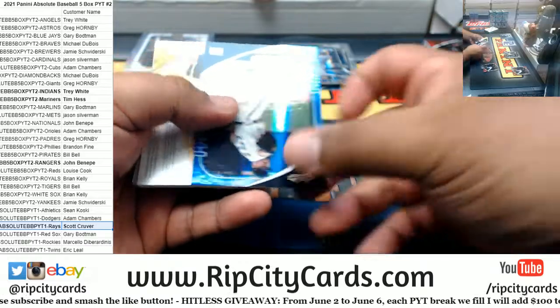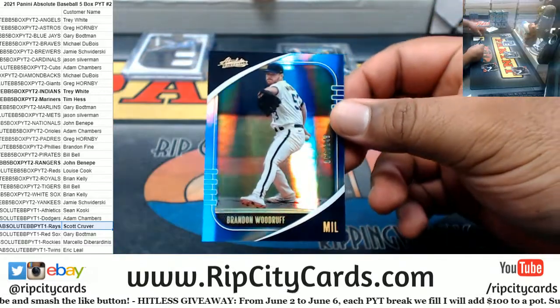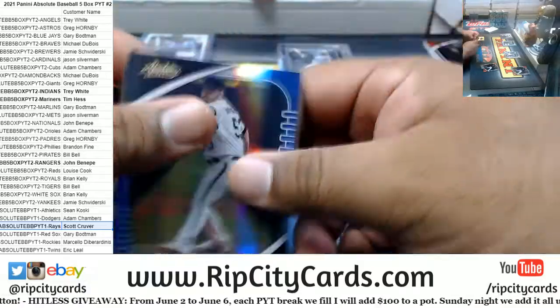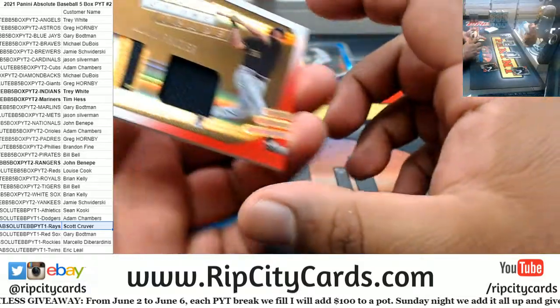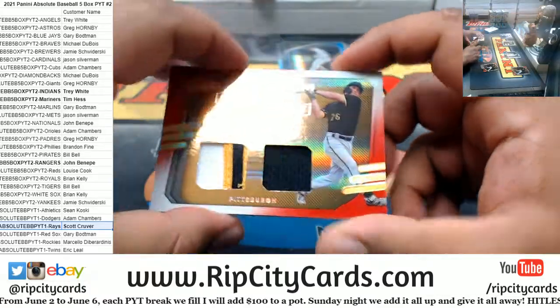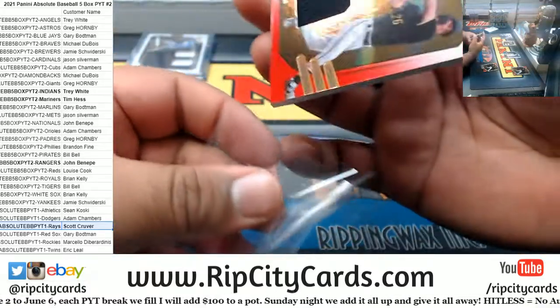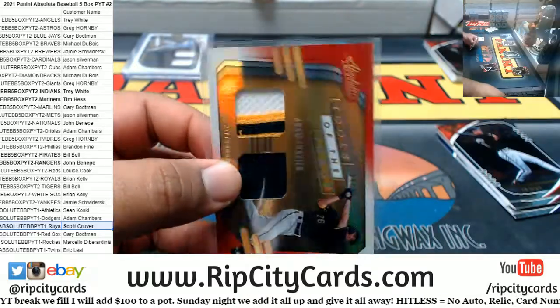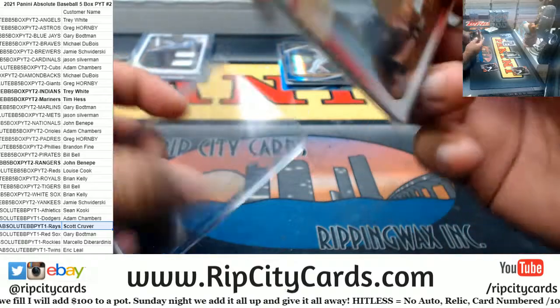We got Brandon Woodruff, to 149, Brewer. Adam Frazier, 1 of 99 for the Pirates, dual relic. Wow — a Pirates box, a Pirates box.